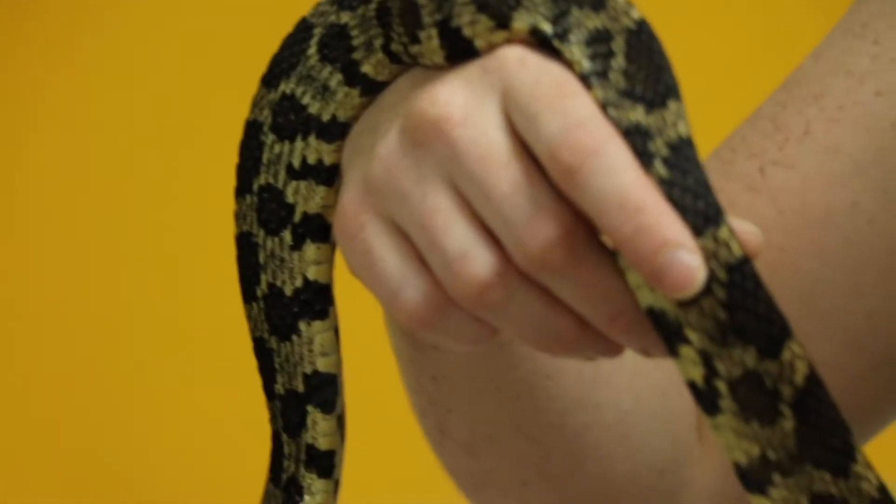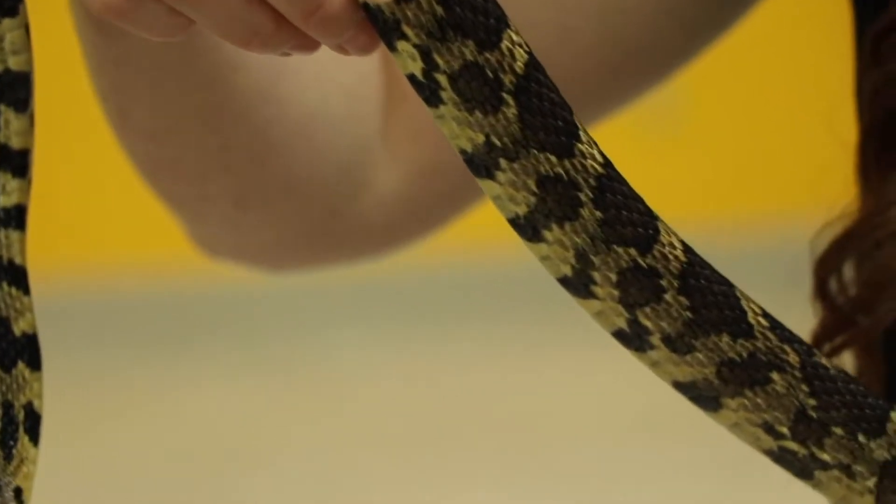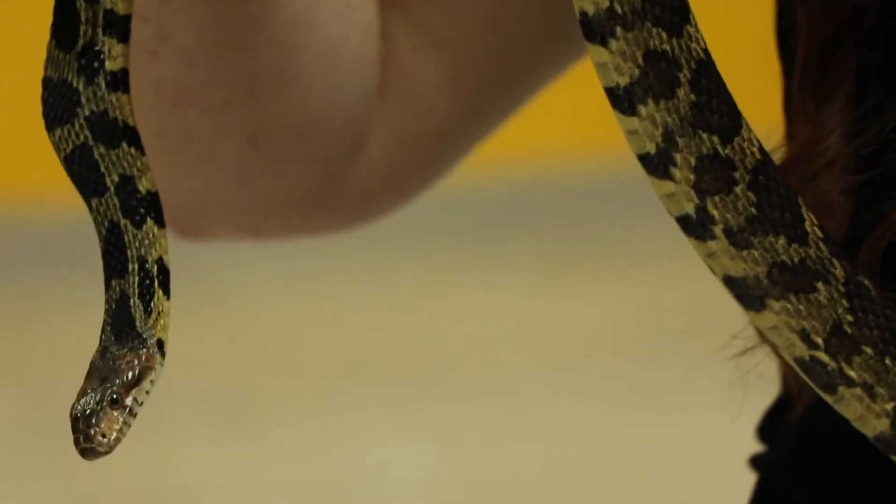What does a fox snake look for in a habitat? Where would you probably find one if you were out looking for fox snakes? You'll see fox snakes like Hershey in prairies and grasslands. You'll also find them in farm fields and edges of woodlands.